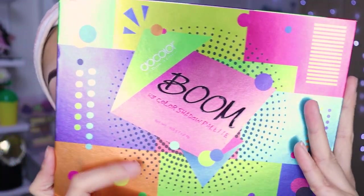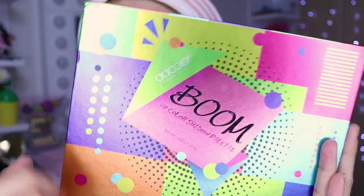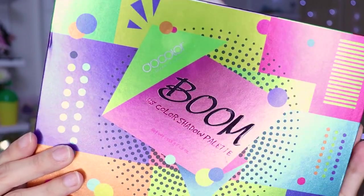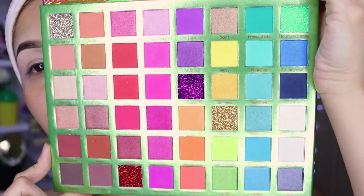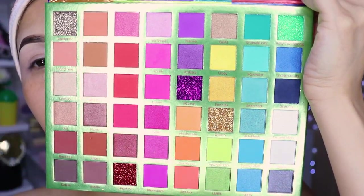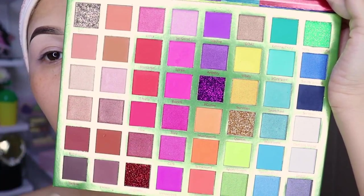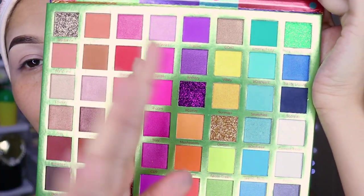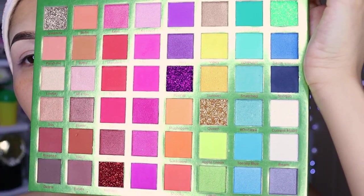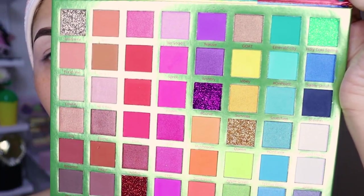This here is the new palette from Docolor, girls. It has 48 colors — it has glitter, satin shadows, matte shadows, and neutral shadows. The only thing it doesn't have is a black shadow, but it's fine. It has beautiful colors: some greens, light green, yellow, and the tones are super great.